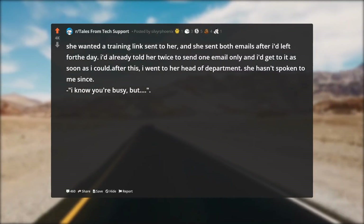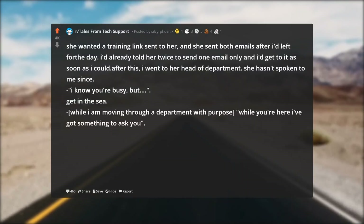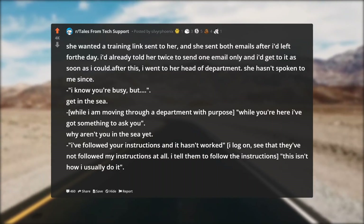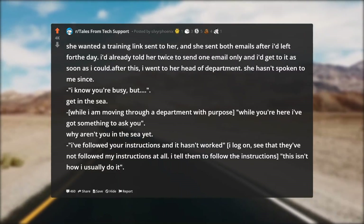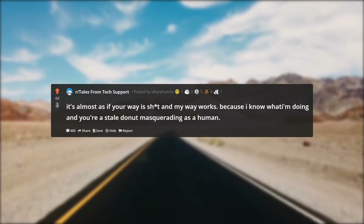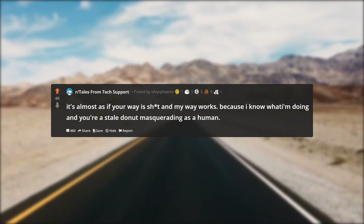'I know you're busy but...' — get in the sea. While I'm moving through a department with purpose: 'while you're here I've got something to ask you' — why aren't you in the sea yet? 'I've followed your instructions and it hasn't worked' — I log on and see they haven't followed my instructions at all. I tell them to follow the instructions, they say 'this isn't how I usually do it,' and then it works. It's almost as if my way works because I know what I'm doing.